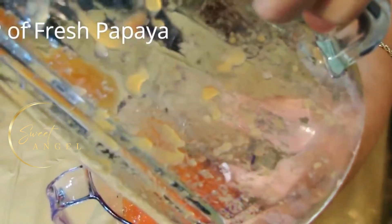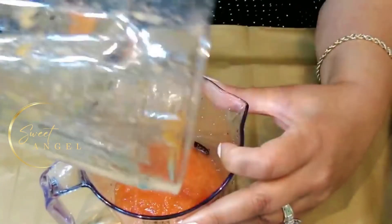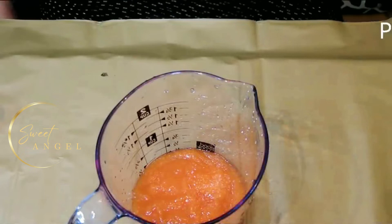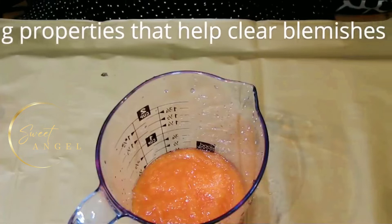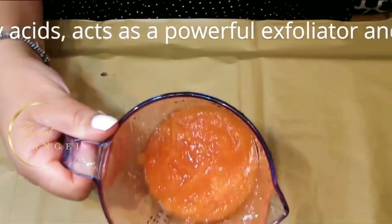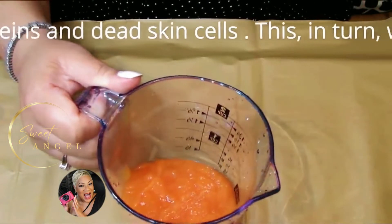Now all blended up — I just put my blender on puree and mixed it all up, and I have a perfect half cup amount using just two slices. Papaya has skin-lightening properties that help clear blemishes and pigmentation. The enzyme papain, along with alpha hydroxy acids, acts as a powerful exfoliator that dissolves inactive proteins and dead skin cells, making your skin lighter and softer.